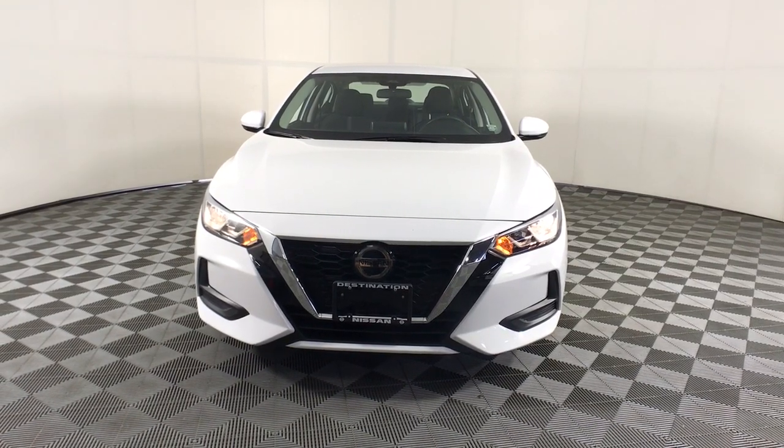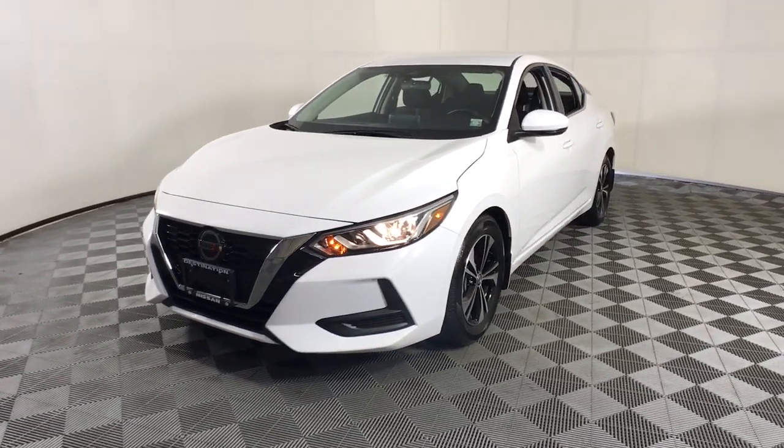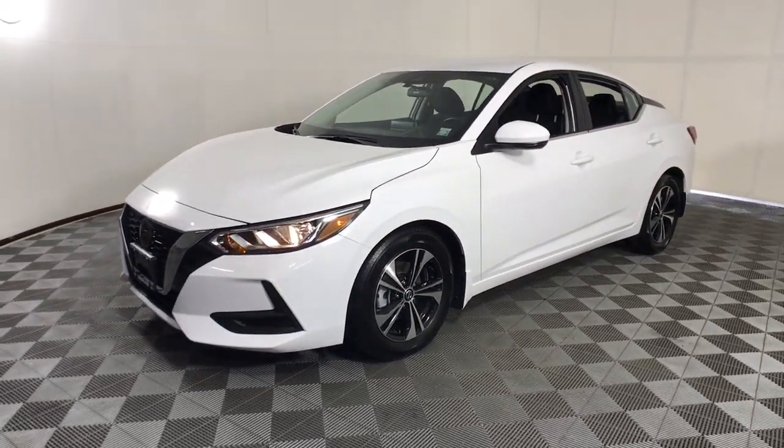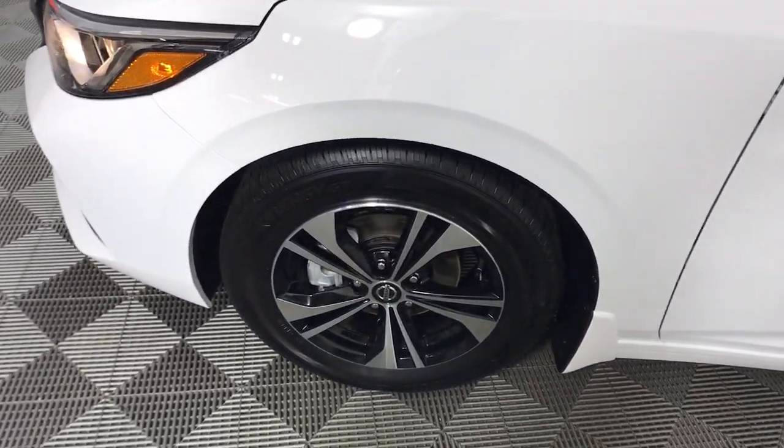Get into the 2020 Nissan Sentra. This vehicle is an outstanding buy with fewer than 10,000 miles on the odometer. Comfort, convenience, safety and fun are all yours in the sleek and spirited Sentra.